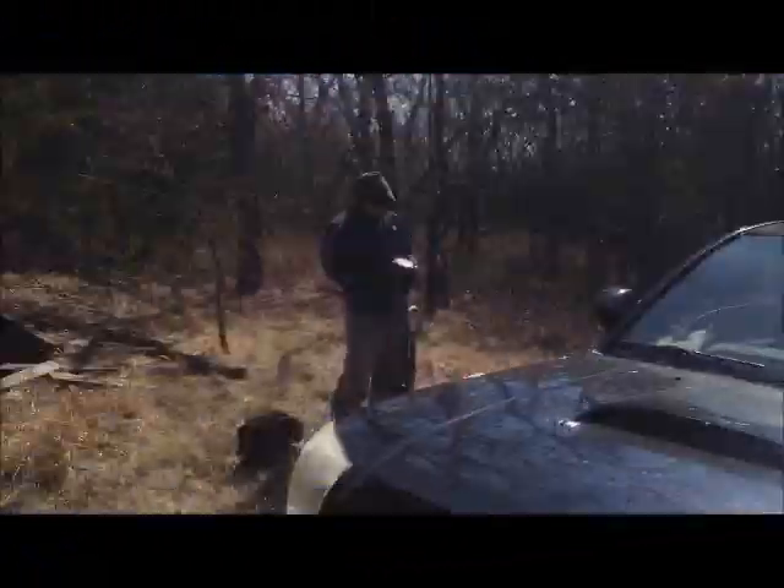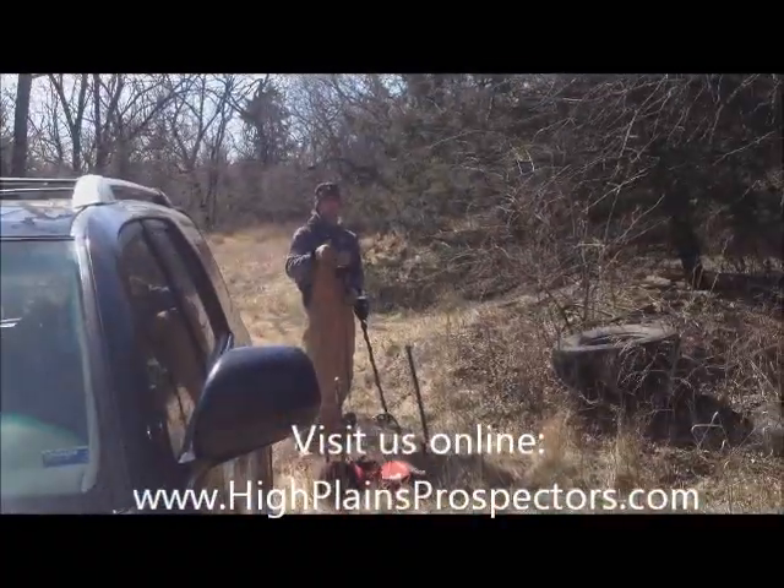Hi, Plains Prospectors here — Terp, Scrap Iron, Pulltab Tyler.